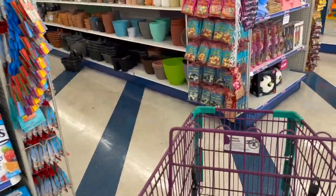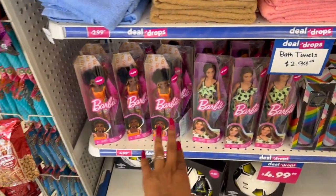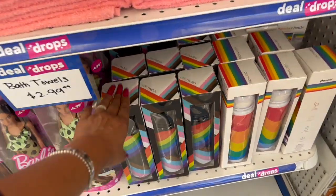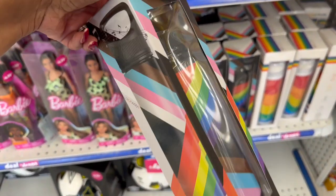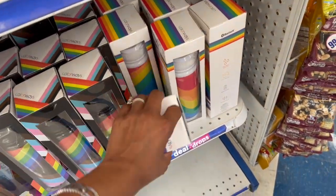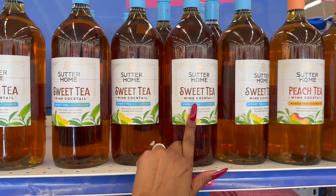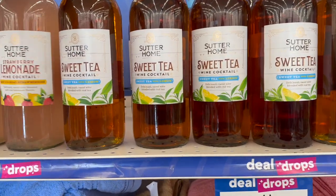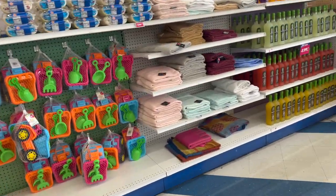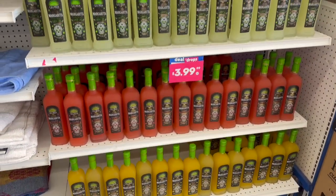Bath towels are $2.99 — deal drop! Barbies are $4.99 — also a deal drop. There are Colorways speaker bottles for $4.99 — cute but I wish they came in solid colors. Sutter Home wine cocktails in sweet tea, strawberry lemonade, and peach tea are $4.99.